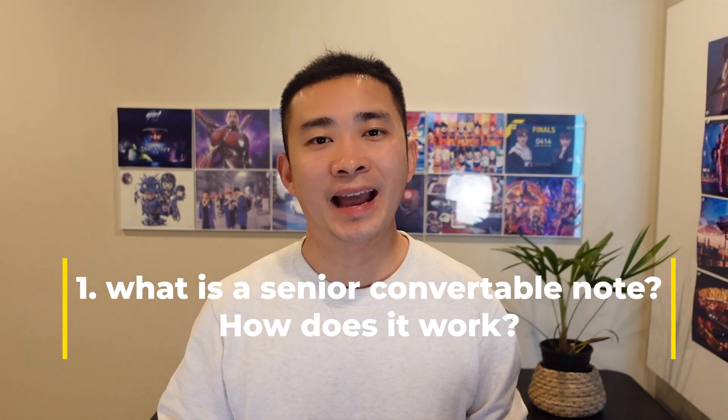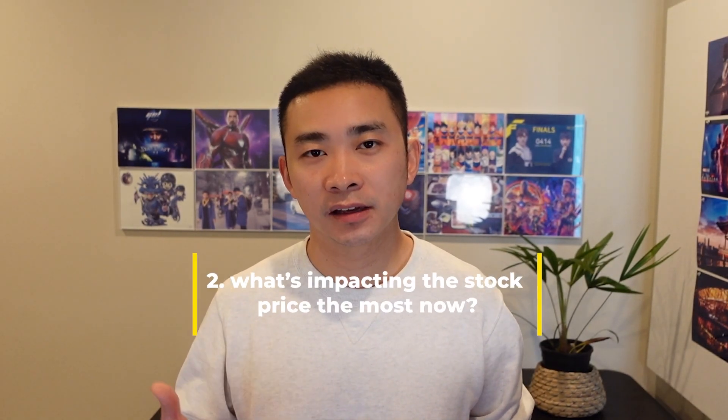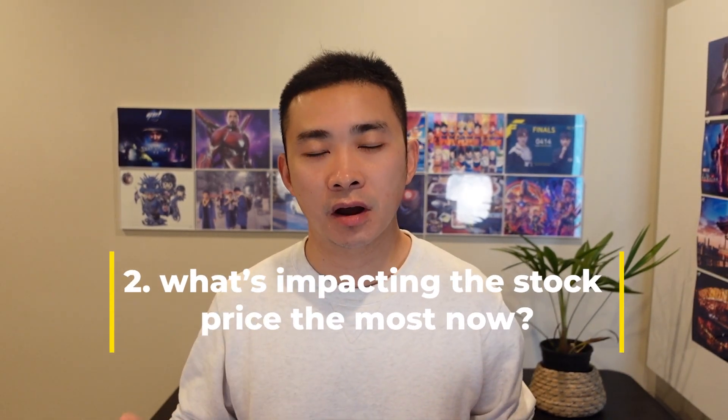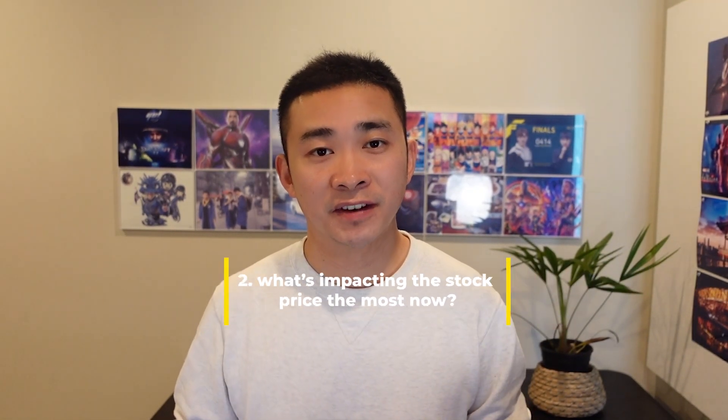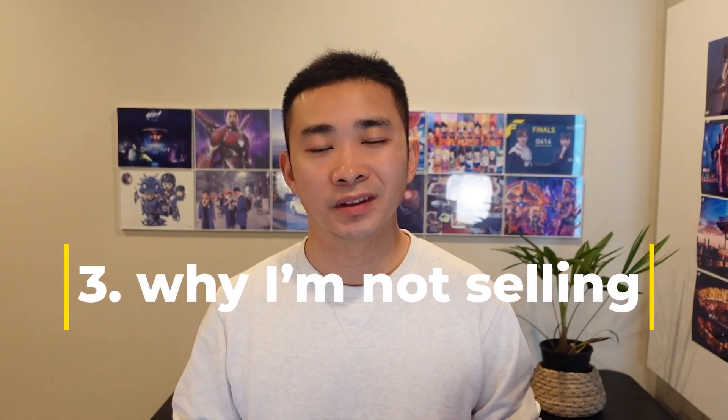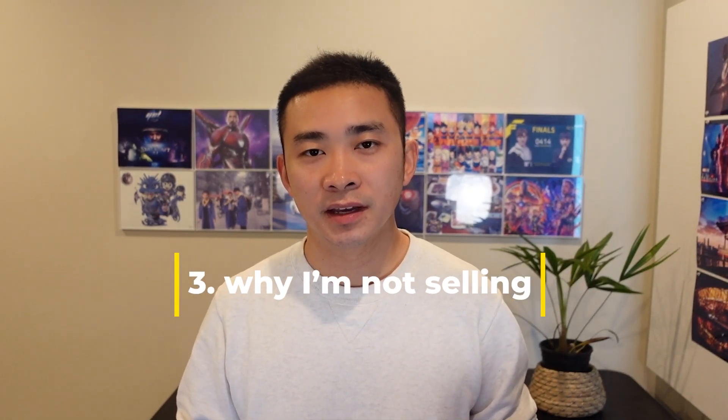In this video, I'm going to provide a few parts of information. The first thing is what is the senior convertible note and how it works. The second thing is what are the factors impacting these Chinese stocks and growth stocks the most, even more than the individual stock's fundamentals. The third thing is why I'm not going to sell NIO or Xpeng stock at this moment and under what circumstances I will sell.